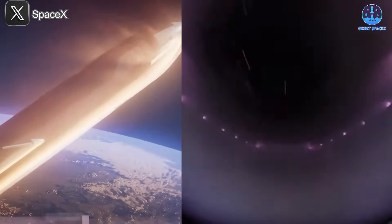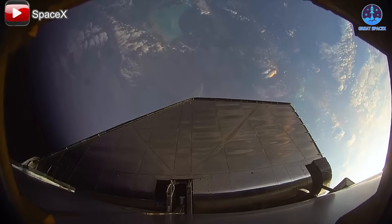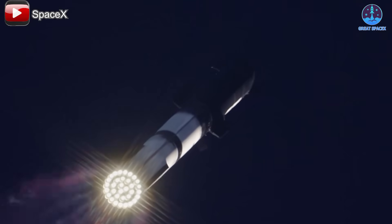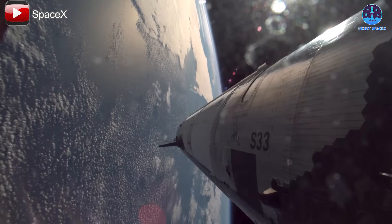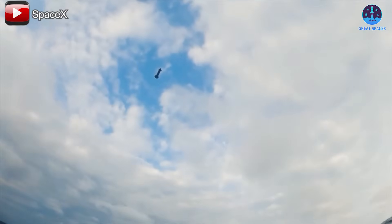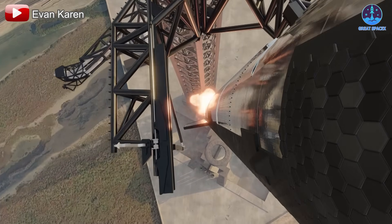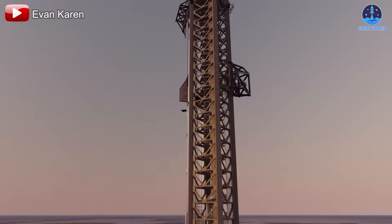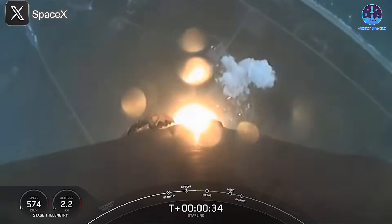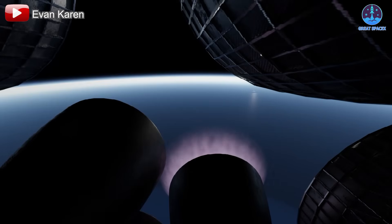Falcon 9's fairing recovery is still a key stepping stone towards Starship's development. Like Falcon's fairings, Starship's upper stage must endure reentry, navigate through the atmosphere, and execute a controlled landing. So far, SpaceX has tested this process multiple times, with flight 6 being the most successful. While flights 7 and 8 introduced significant upgrades with Starship version 2, we haven't yet seen another full reentry attempt, but future flights will bring us one step closer. Once Starship's landing process is mastered, SpaceX will move forward with its Mechazilla recovery system, catching Starship and Super Heavy directly at the launch site, achieving full reusability and enabling unprecedented turnaround speeds.